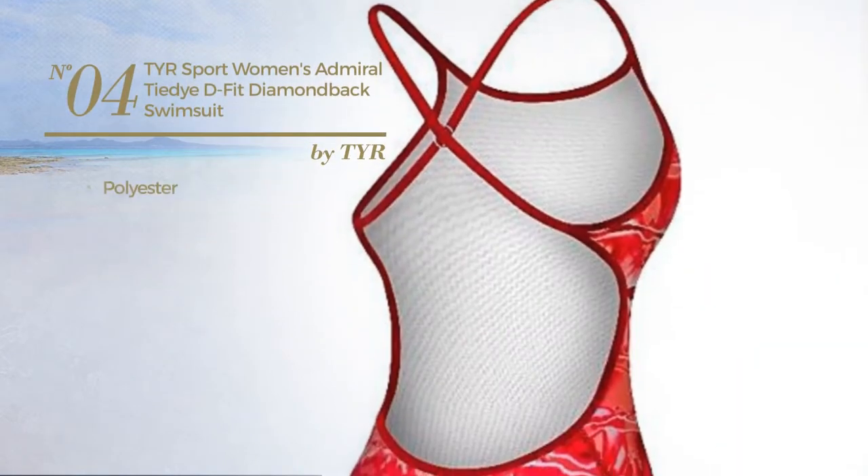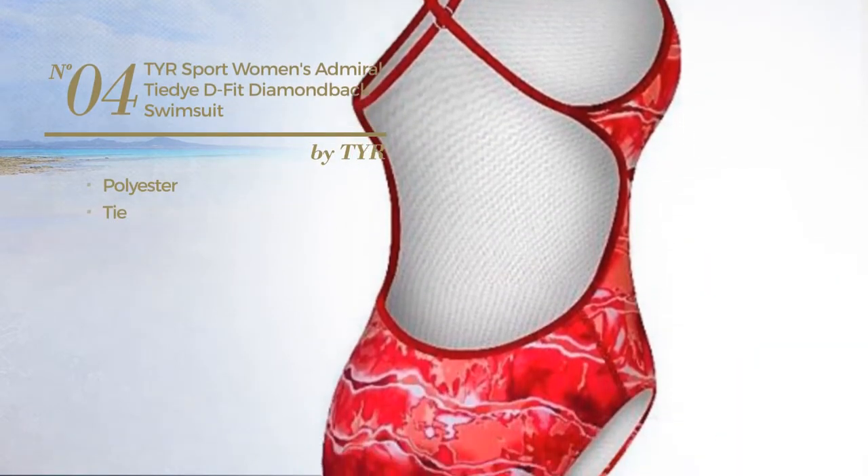Number 4. Crafted from polyester, with a tie. Available merely in red color.